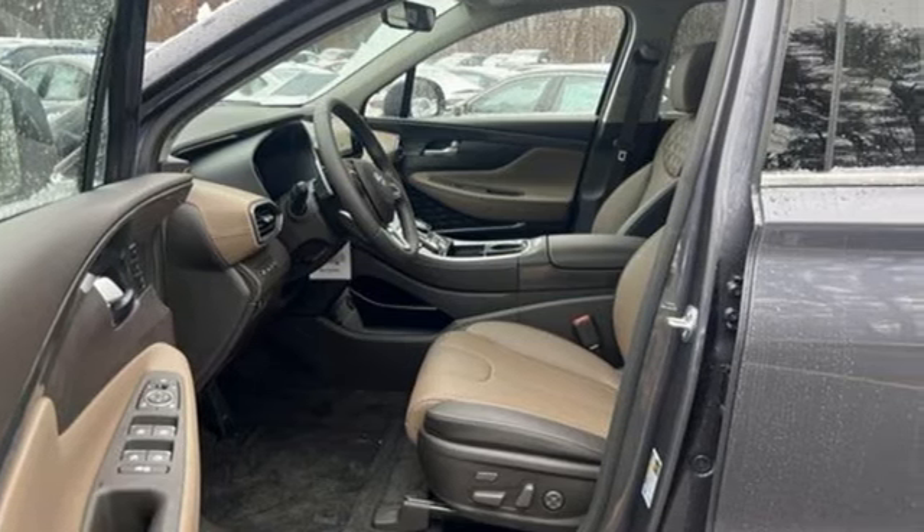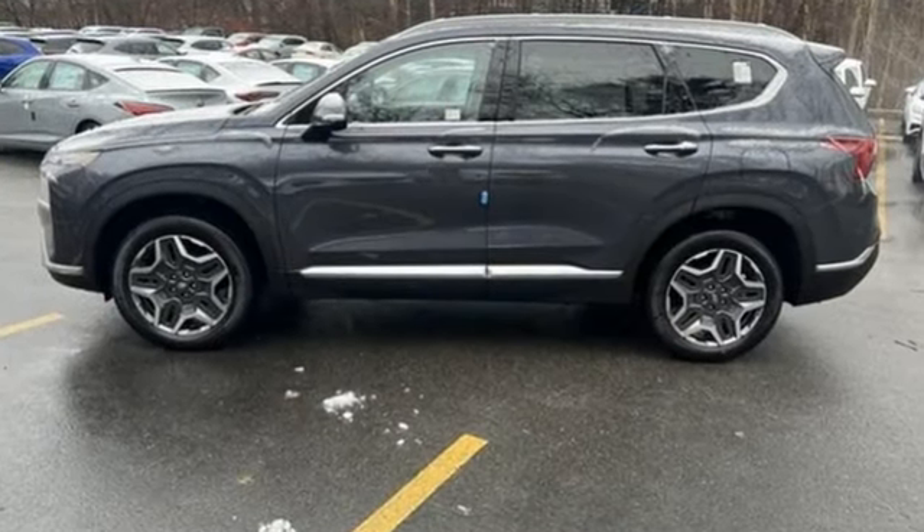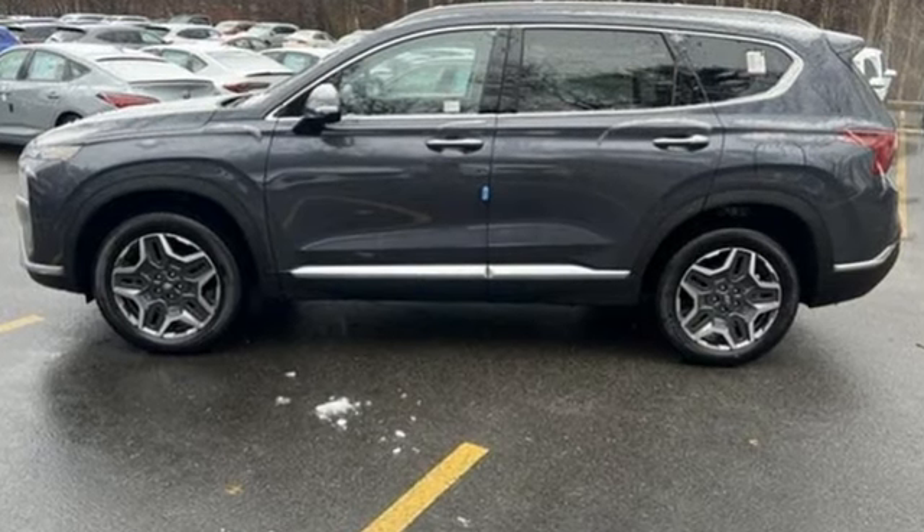Streaming audio. Hands-free liftgate. Inductive device charging. And automatic transmission.